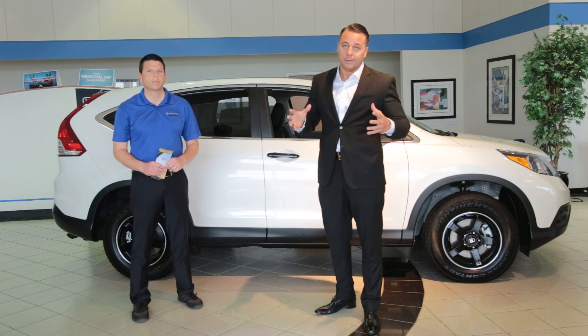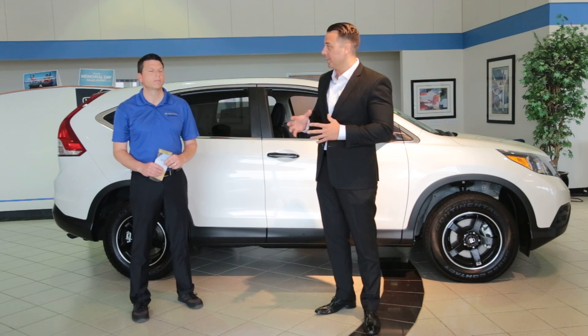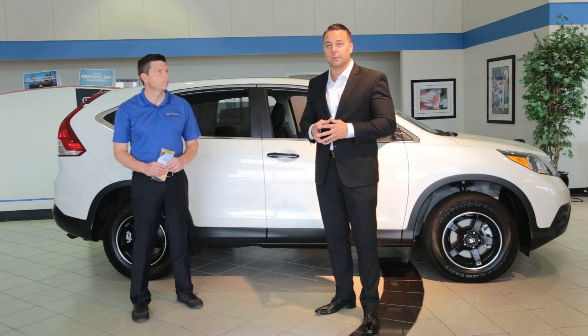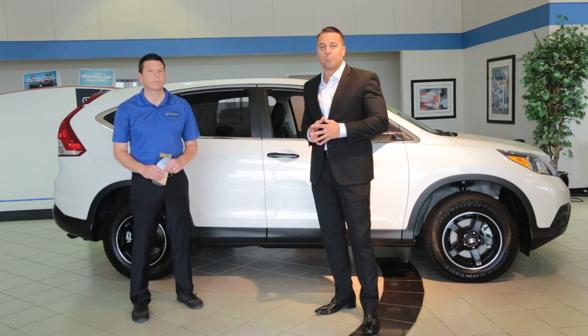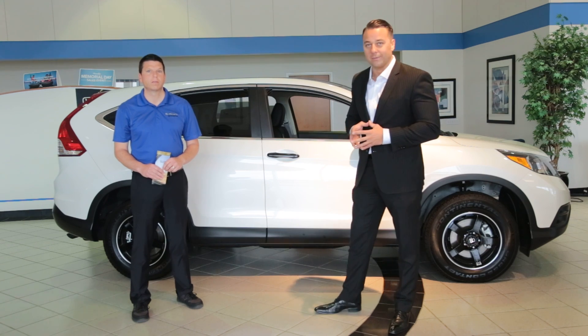which is a huge accomplishment. Not that many people in the Oklahoma City area have actually accomplished that type of prestige award. He did, so he knows Hondas in and out, up and down, and he'll give you a little more product knowledge on the 2014 Honda CRV.